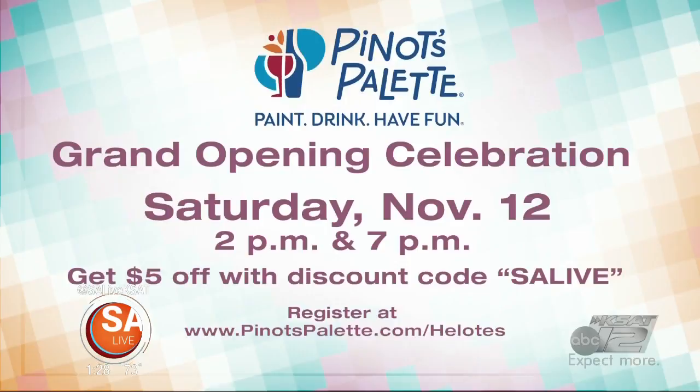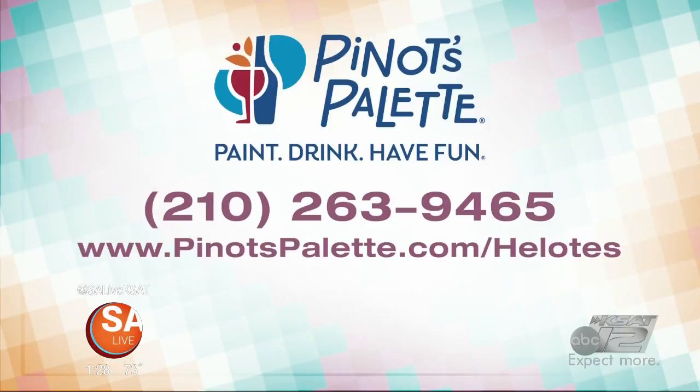Pino's Palette grand opening is coming up tomorrow. We want you to make sure you're there for the celebration at 2 and 7 o'clock. Book those times now for you, a couple, maybe another couple. You'll get $5 off if you use the discount code SALIVE. Simply go to PinosPalette.com/Helotes and enter SALIVE as your promo code. Give that BYO money some use. Paint, drink, have fun. Grand opening tomorrow — call 210-263-9465.